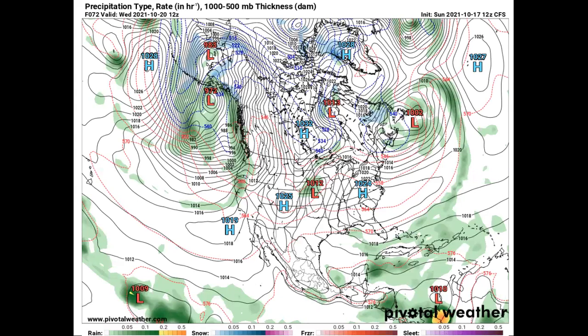On this map here, which is just a couple days from now — Wednesday, October the 20th — we see a high pressure over the western United States. This will create that ridge that I'm expecting over the west, and that will help to drive these lows down into the Ohio Valley, possibly very soon.